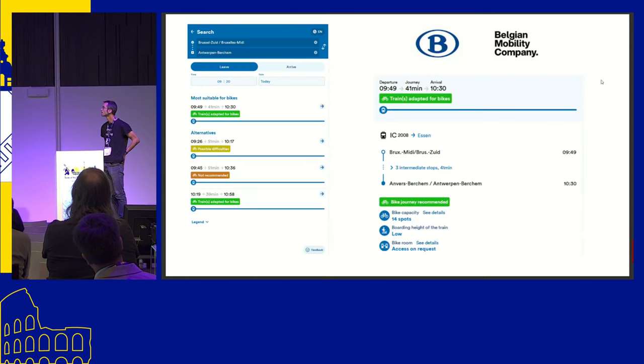You can see it here. We built it with one of our partners, BMC, the Belgian Mobility Company. Basically it's just a route planner to give information to customers about which train is easy and which is not, with additional information such as the number of bike spots theoretically available. This is a great tool, it's already working — you can check it on Google or on our website. It's called Bike on Train.